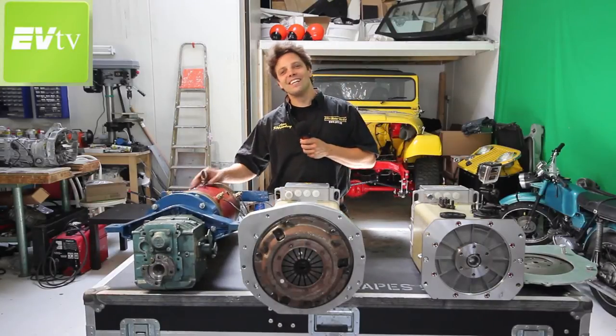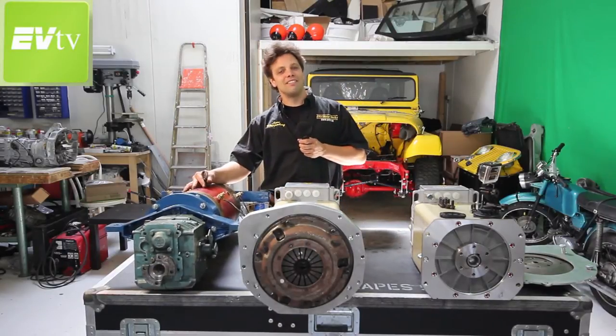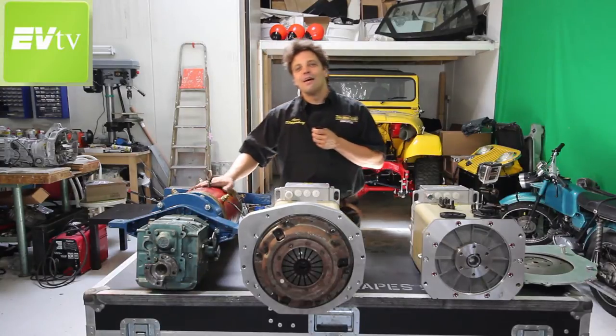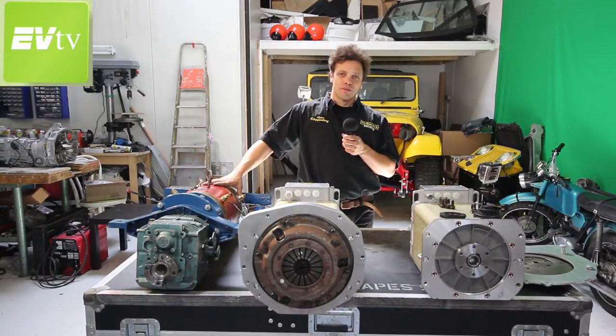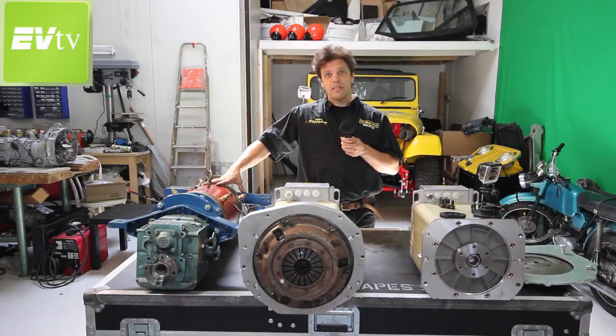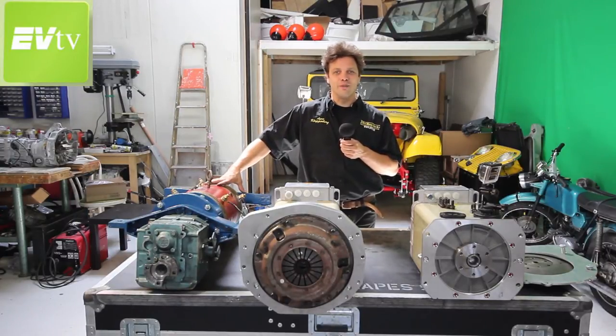Hey, EVTV! Here's Anna Kloppenborg with that weekly EVTV Amsterdam update. This week we are back at the shop and we have a lot of new toys. Back from the Electric and Hybrid Marine Expo 2014, a very boat-centric kind of week. But this week we're back at the shop and we have a lot of car-related news.